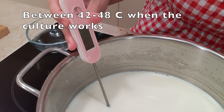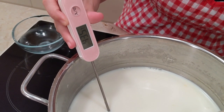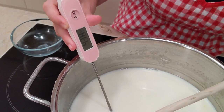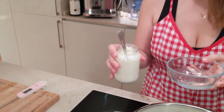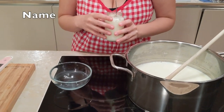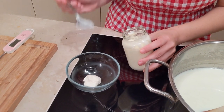Let's check if the temperature of the milk is good enough to do the culture part. I think it's going to be like 44 degrees, which is perfect. As I said, it should be between 42 and 48. It's almost 44 — perfect. So the next step is putting the existing yogurt into the milk. For each one liter, I'm going to add two scoops of yogurt.